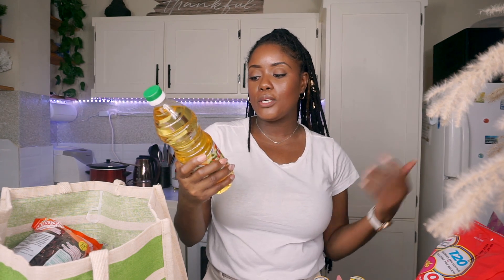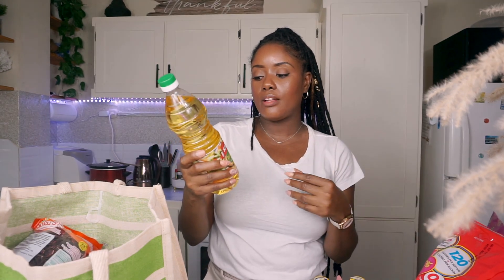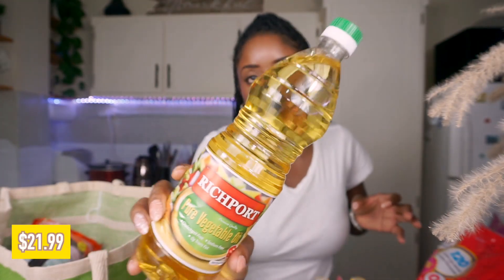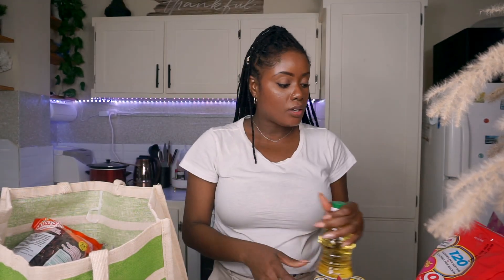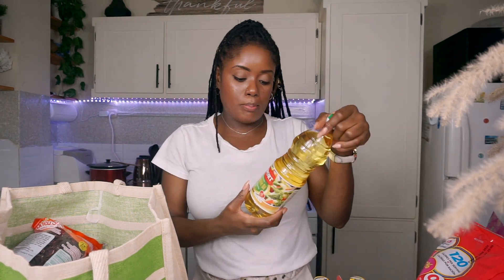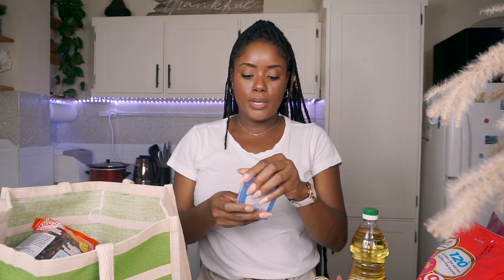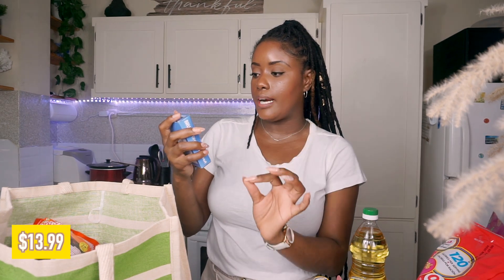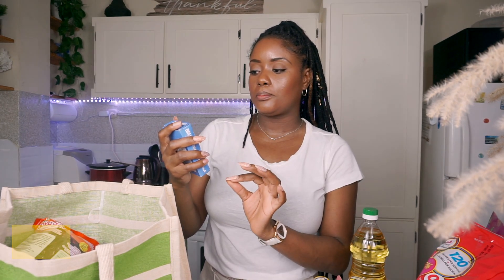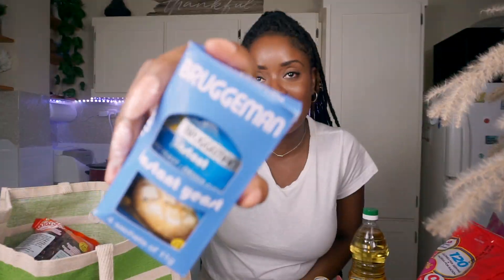I picked up this Rich Port Pure Vegetable Oil with Omega 3 and 6 — this is 900 ml. I can't find my cold-pressed coconut oil, the one I'm used to buying, at all. So for now we're back to regular vegetable oil. I also picked up a box of instant yeast — some people call this baker's yeast. You get four sachets of 11 grams each and the brand is Bruggeman.